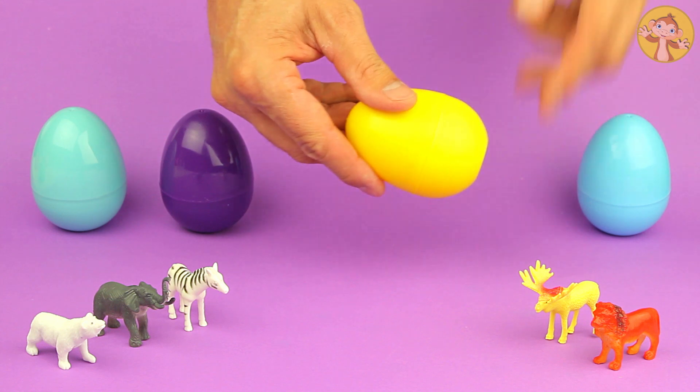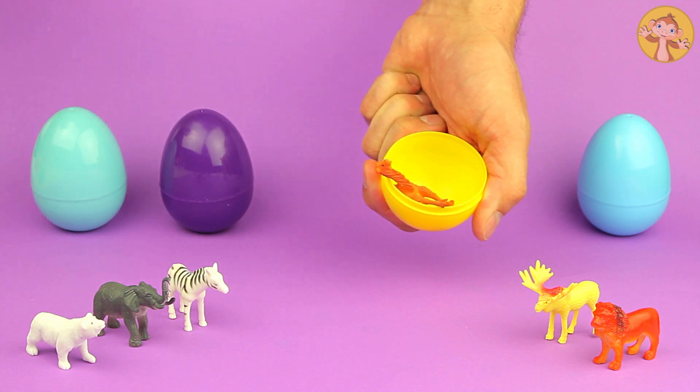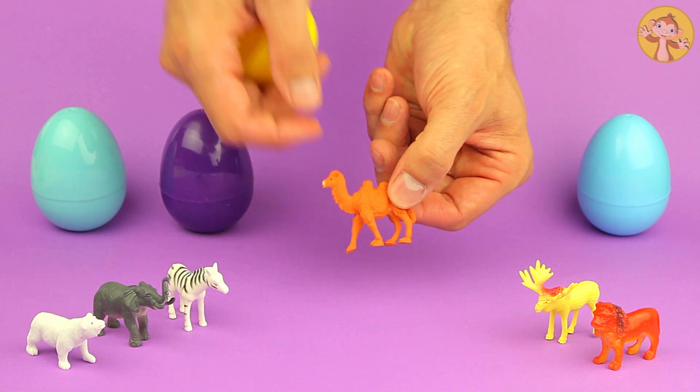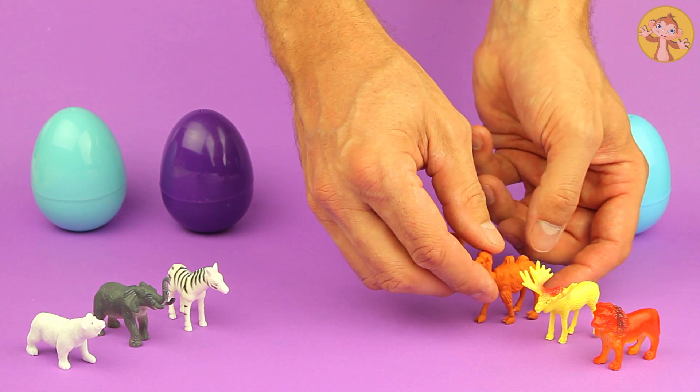Let's have a look in this yellow one. Ooh, that looks like it's got a long neck and two humps on its back. That's a camel.